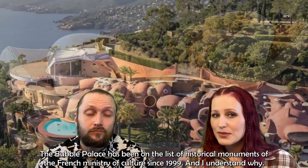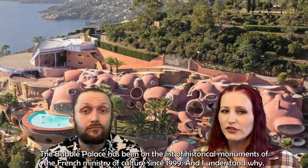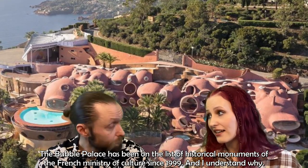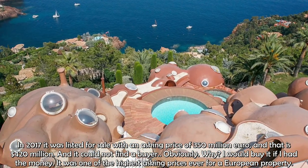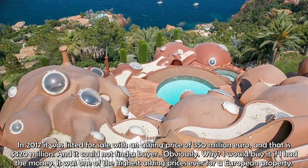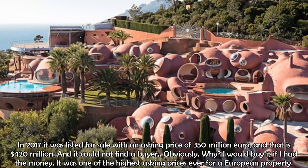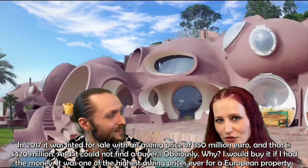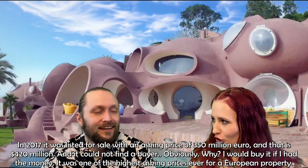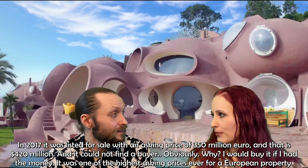The Bubble Palace has been on the list of historical monuments of the French Ministry of Culture since 1999. In 2017, it was listed for sale with an asking price of 350 million euros — that's 420 million dollars — one of the highest asking prices ever for a European property. It could not find a buyer.